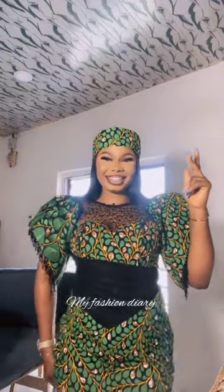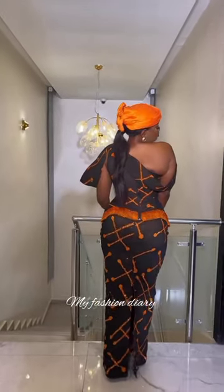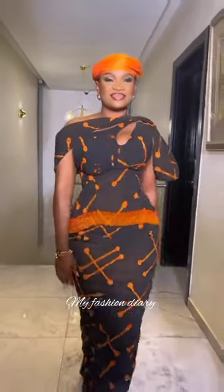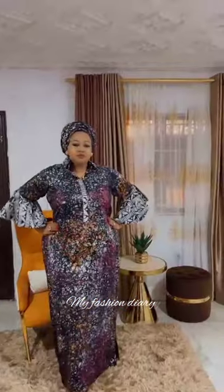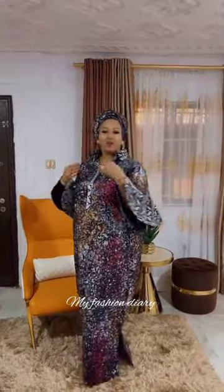Ankara fabrics can be worn to different occasions such as weddings, dinner parties, or for casual outfits. So always bear in mind that no matter the location you want to attend, there's an Ankara design that will complement your look and make you stand out. So always join us on this channel, as I'll be showing you varieties of Ankara designs, from traditional and detailed patterns to modern and vibrant prints.